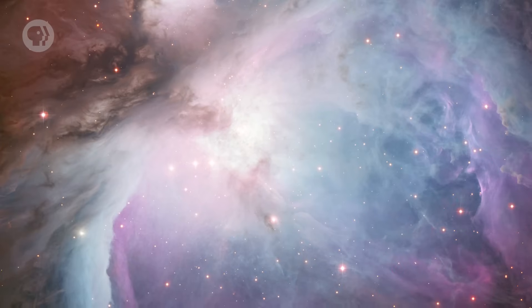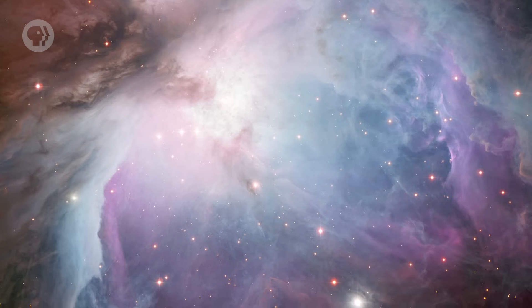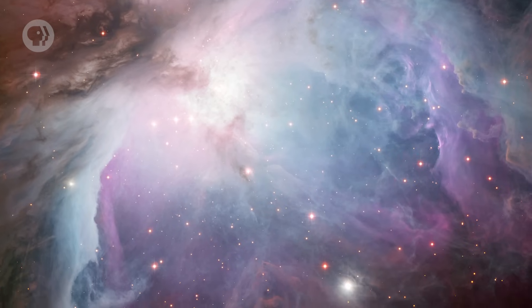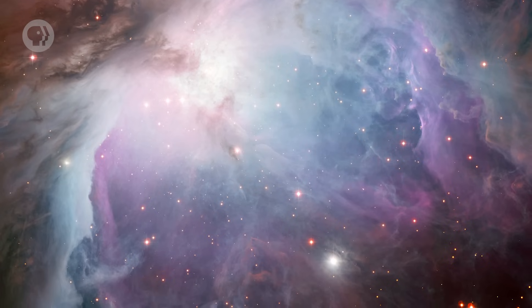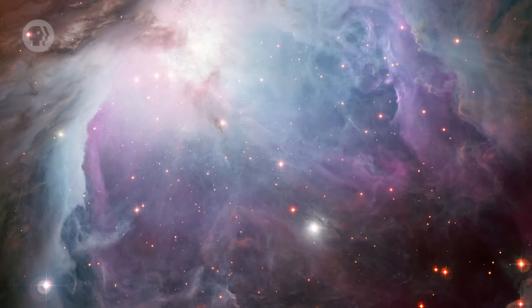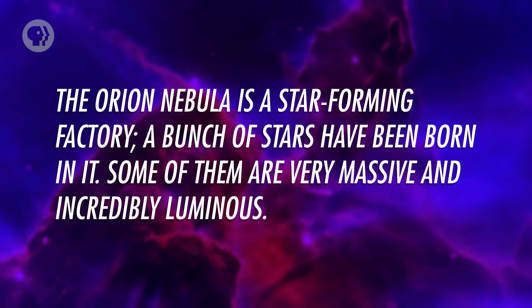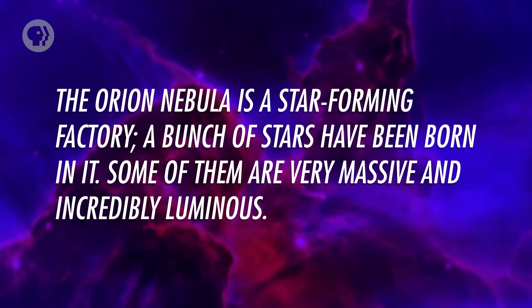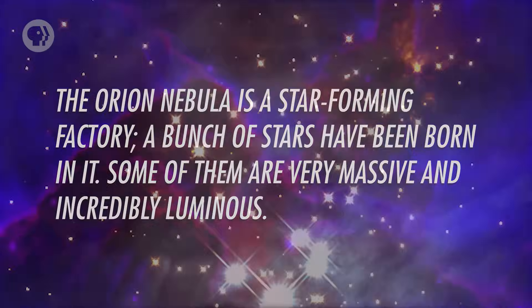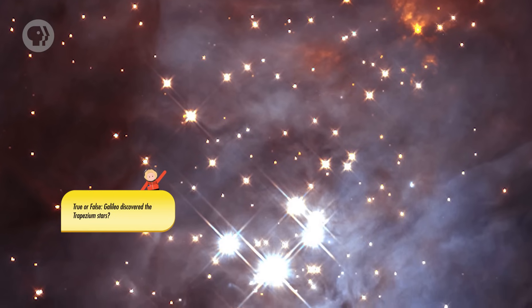And that brings us to one of the most glorious objects in the sky: the Orion Nebula. This is an emission nebula located just below Orion's belt. It's actually a naked-eye object, visible in modestly dark skies. It looks like a star by eye, but even binoculars reveal it to be fuzzy, and through a telescope or with long-exposure images, you get unmitigated majesty. The Orion Nebula is a star-forming factory, and a bunch of stars have been born in it. Some of them are very massive and incredibly luminous. The entire nebula is lit by four stars located in its heart, collectively called the Trapezium.